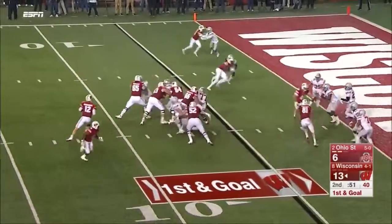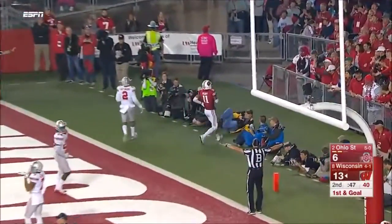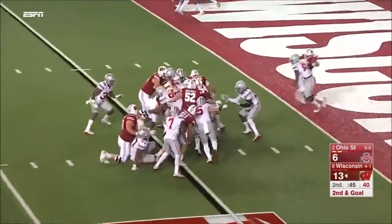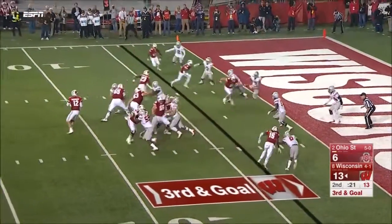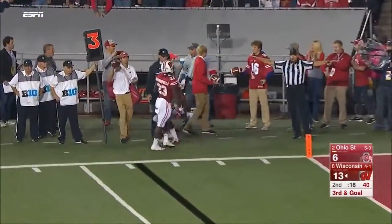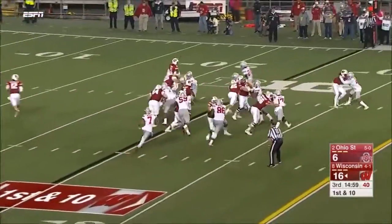The first carry for negative yards this season after one went for 18. Hornibrook is hit as he throws and sails it incomplete. Ogunbowale tries to muscle through. Hornibrook fires far side for Ogunbowale but it's incomplete.